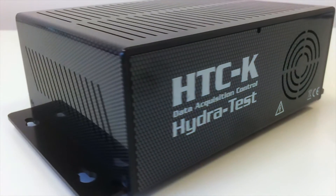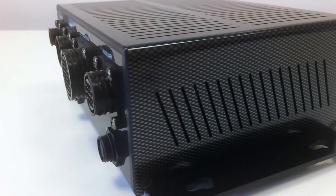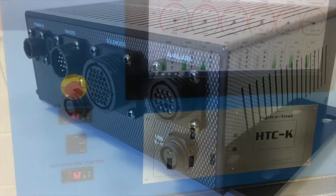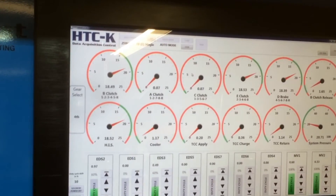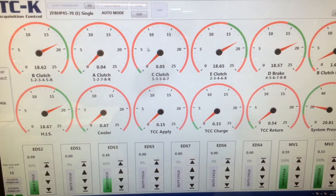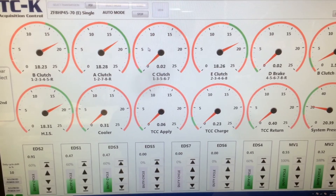Our HTCK data acquisition controller completes the package provided by HydraTest. It has been carefully developed using many years of experience to provide a reliable tool that really is easy to operate. It includes all the necessary features of the previous models along with better resolution and accuracy. In addition, it is able to graph both individual pressures and solenoid electrical function. It incorporates our very own designed easy limits feature.